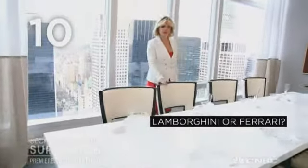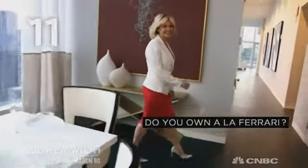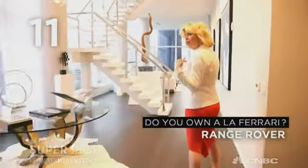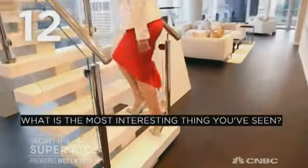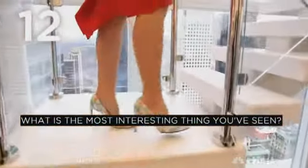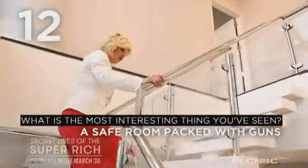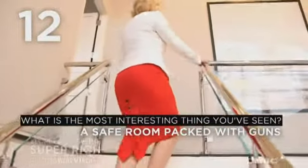So if you had the choice, what would you drive — a Lamborghini or a Ferrari? I would drive LaFerrari. And is there a LaFerrari parked in your driveway? No, I'm way too practical for LaFerrari. I actually have a Range Rover, which was a gift to sell for Valentine's Day. So what's the most interesting thing you've ever seen in a client's apartment? The most interesting thing in my 15 years of experience was a safe room that was packed with guns — a large selection, probably over 850 pieces.